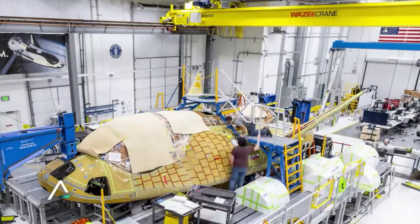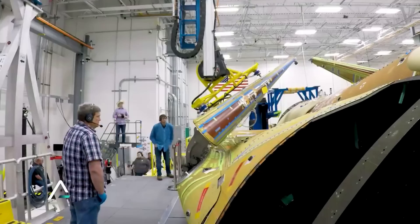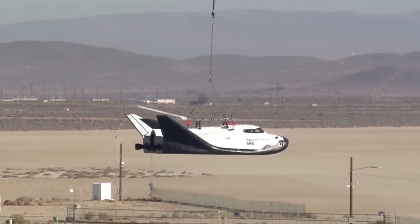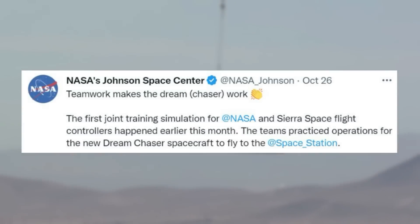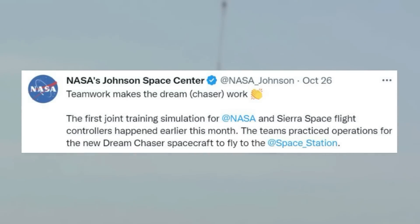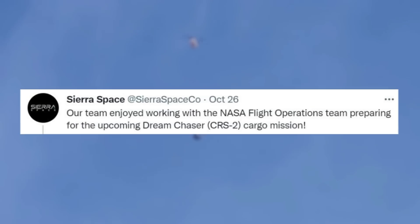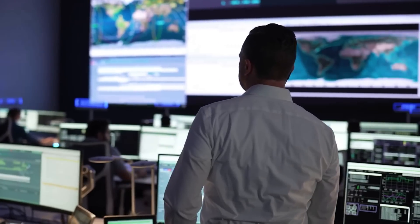In addition to work on Tenacity's thermal tiles, NASA also released an update regarding the space plane's first mission. Just over a week ago in late October, NASA tweeted: 'Teamwork makes a Dream Chaser work. The first joint training simulation for NASA and Sierra Space flight controllers happened earlier this month.' The teams practiced operations for the new Dream Chaser spacecraft to fly to the space station. Sierra Space replied, highlighting that their team enjoyed working with the NASA flight operations team preparing for the upcoming Dream Chaser CRS-2 cargo mission. This is an important step and a good sign that this first mission is coming along.